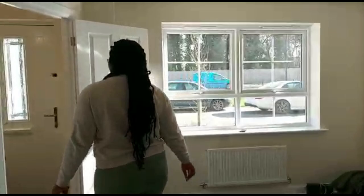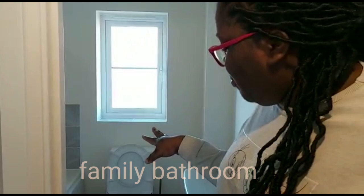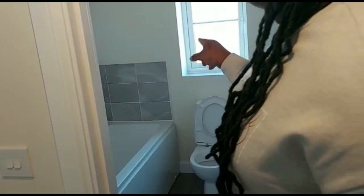We're going upstairs now. Here we have the main bathroom and toilet — for now we're not using it until we're able to tile it up a bit more. This is the tiling we got from the demolition.